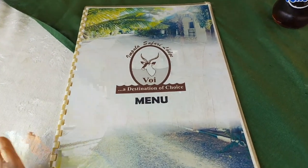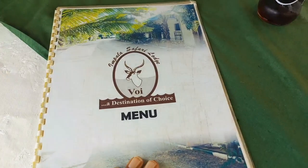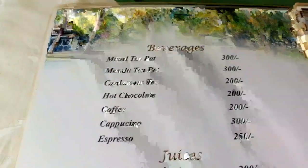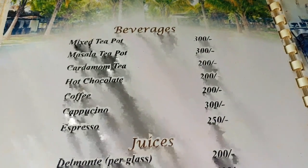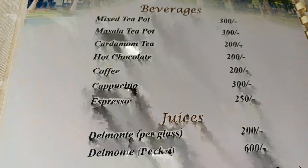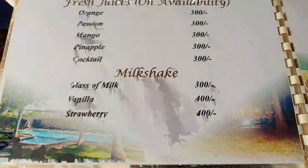This is the Impala Safari Lodge menu. Let me open it for you so you can see. Here we have the beverages and their prices. There's also cappuccino, coffee, espresso, the juices — fresh juices are also available — and milkshakes.